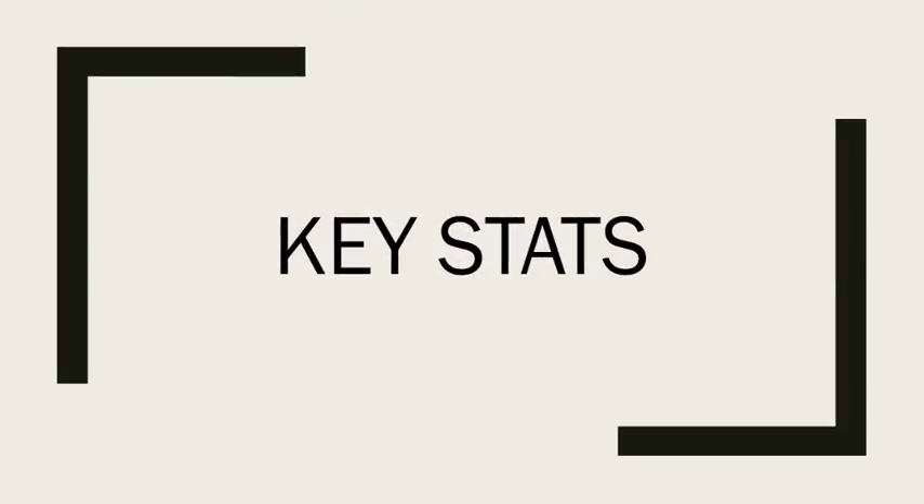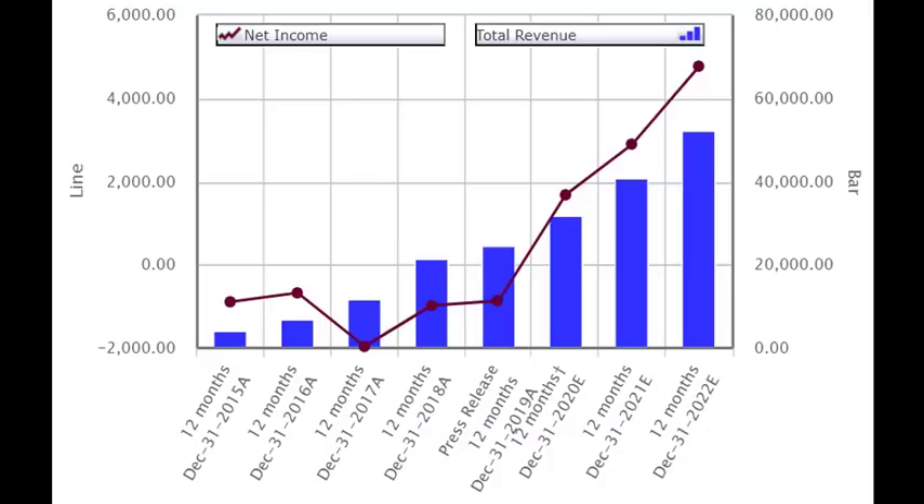We're going to look at the fundamentals and see how that stacks up for the stock, then run through a few sentiment indicators. Starting with fundamentals, I like to look at key stats — net income and revenue. On this chart, the net income is the line graph on the left-hand scale, and revenues are the bars on the right-hand scale. Net income is in the negative right now — for the 12 months ending December 2019, it's below the zero line. There's a major expectation that in 2020 they'll turn a profit for the first time over a full year, and analysts expect that to continue climbing through 2021 and 2022.